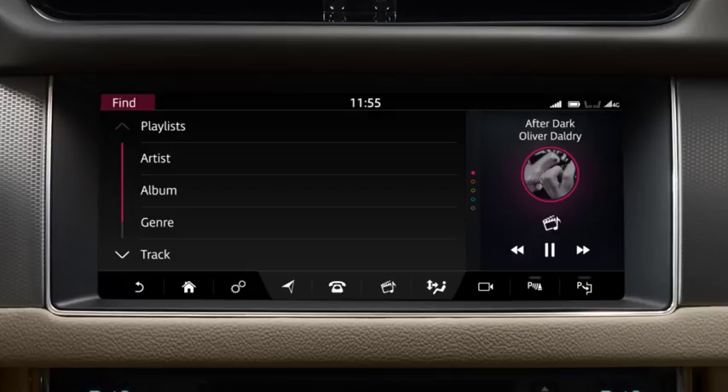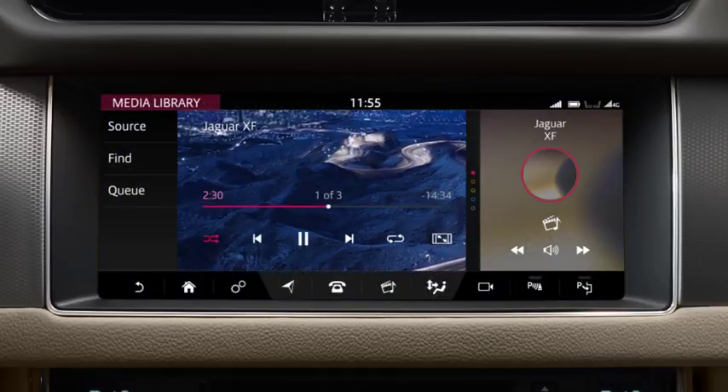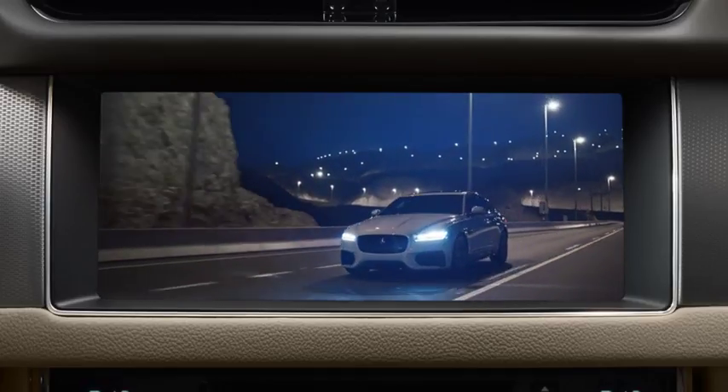Use the Find option to search the media library. While watching videos, touch the image to view the playback controls. Touch the Zoom icon to adjust the view.